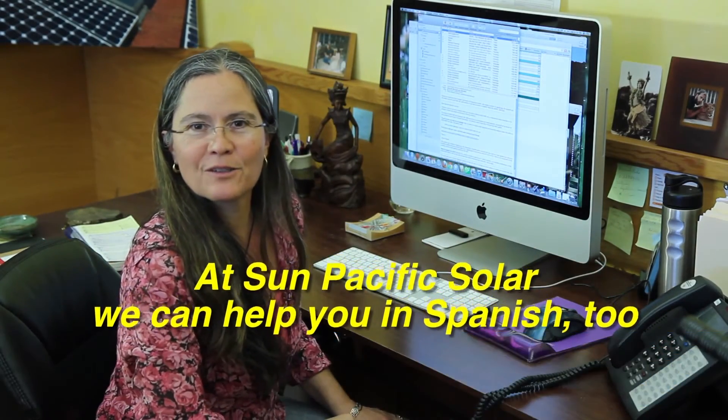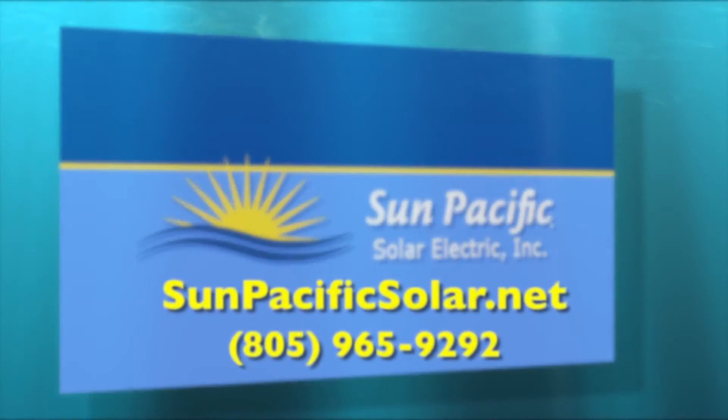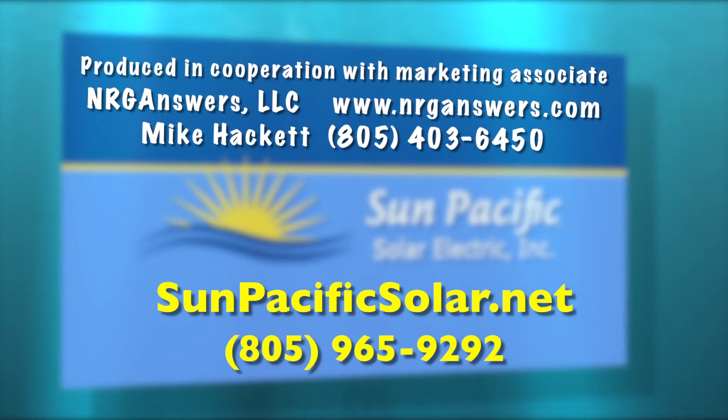Que tenga buen día. Comuníquese con nosotros para ayudarle a solucionar sus necesidades eléctricas. Solar Energy — five billion years of reliable service.